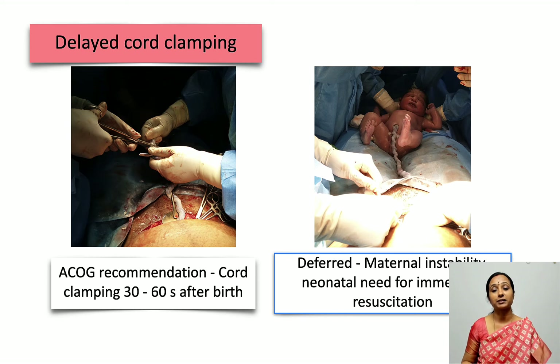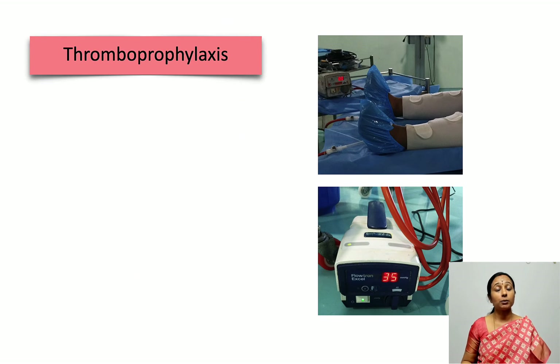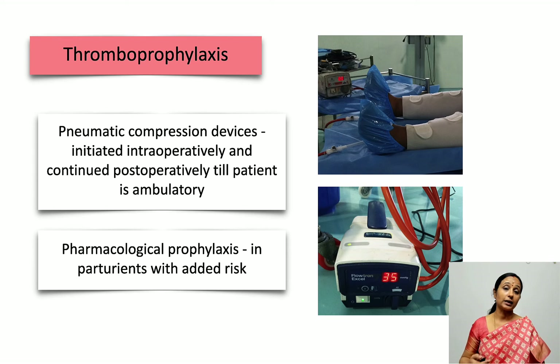Delayed cord clamping is recommended and is only deferred under certain conditions like maternal instability or if there is a neonatal need for immediate resuscitation. Regarding thromboprophylaxis — although mentioned as a post-operative element, mechanical thromboprophylaxis must be started intraoperatively using pneumatic compression devices and continued postoperatively until the patient becomes ambulatory. High-risk parturients also require pharmacological thromboprophylaxis, given that venous thromboembolism is common due to the hypercoagulable nature of pregnancy.